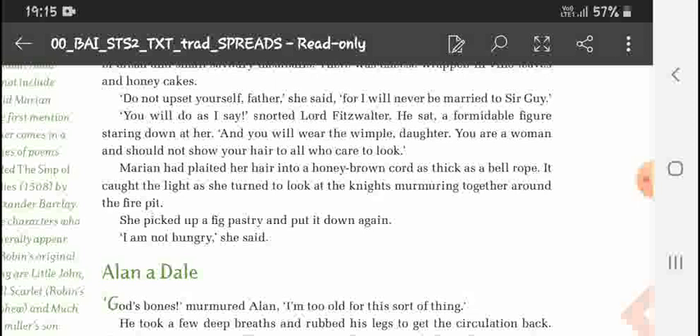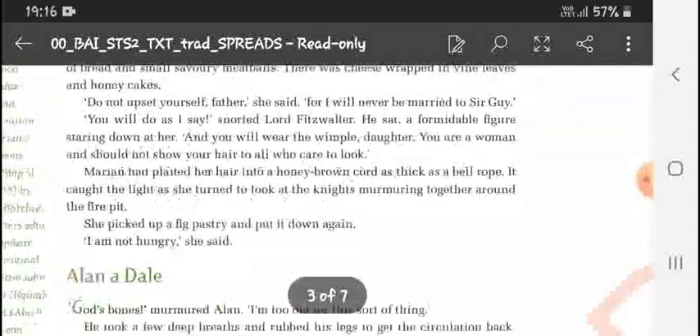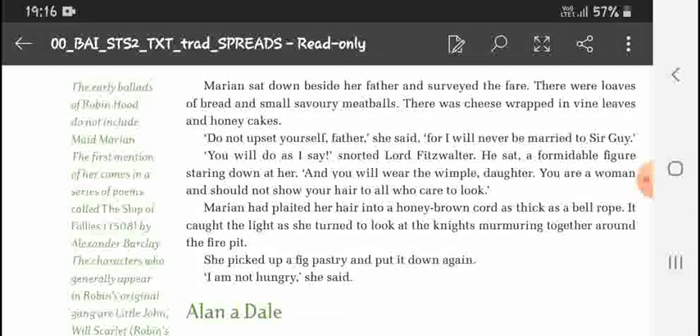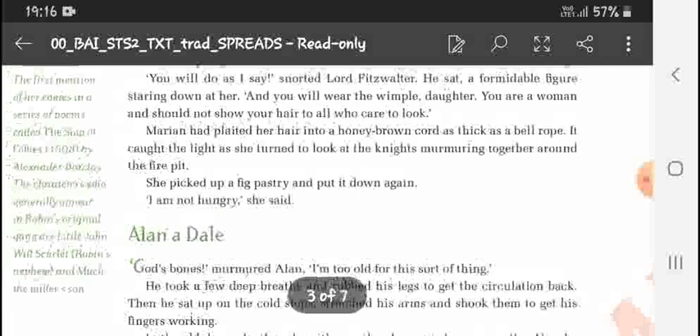Marian picked up a pastry and put it down again, saying, 'I am not hungry.' Next story: Alan a Dale. 'God's bones!' groaned Alan. 'I am too old for this sort of thing.' He took a few deep breaths. Note: the early ballads of Robin Hood did not include Maid Marian. The first mention of her comes in a series of poems called 'Ship of Police' by Alexander Barclay. The characters who generally appear in Robin's original gang are Little John, Will Scarlet — that is Stutely's nephew — and Much the Miller's Son. Marian is the extra character.